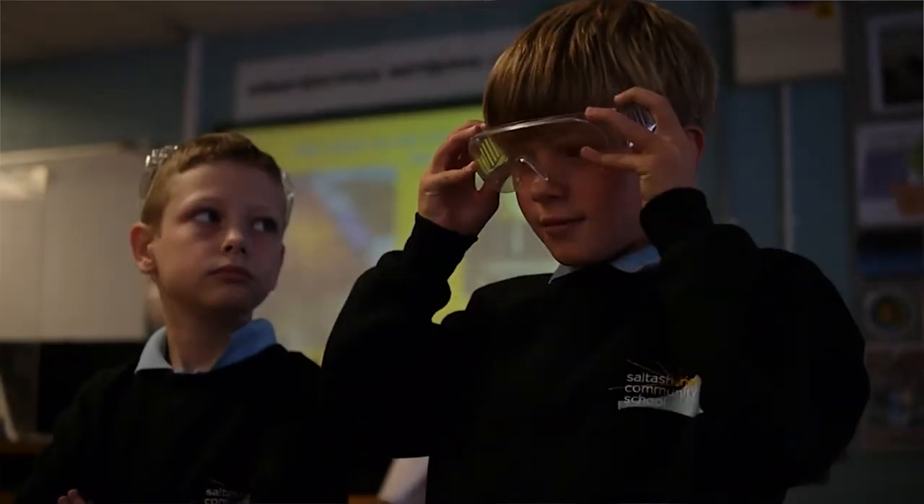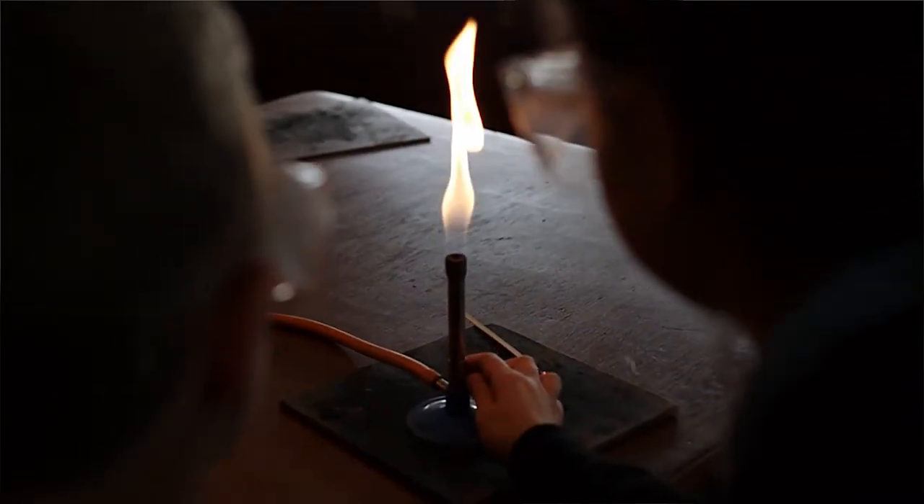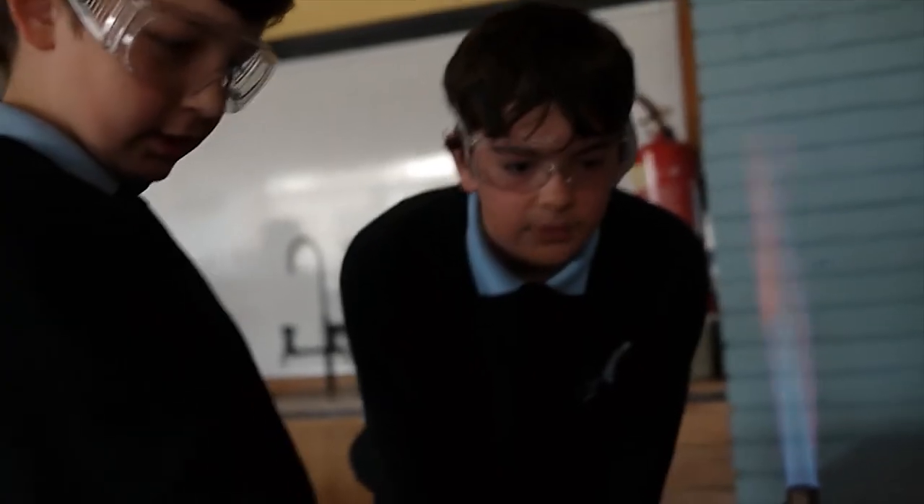My name is Mr Lee. I'm one of the heads of science here at Saltash.net. It's really critical to us in the science department that our students make exceptional progress in all of their lessons, and we do that by making the lessons fun and engaging, by using exciting practicals and also by embracing new technologies so that students can carry on their learning outside of the classroom.